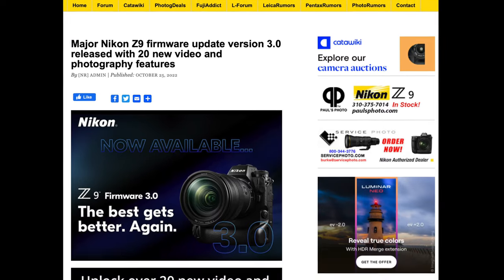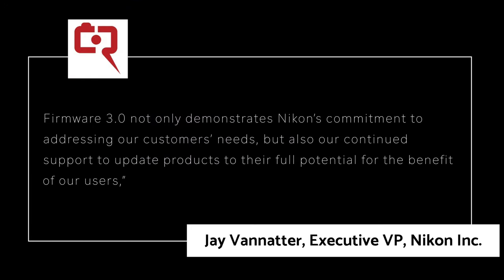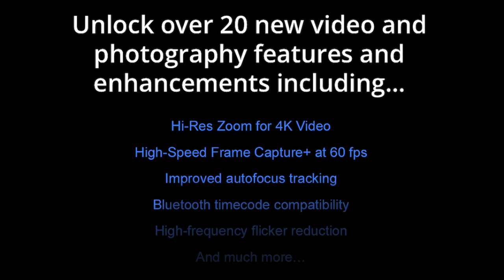Firmware 3.0 is a massive update bringing over 15 new capabilities. According to Nikon's executive vice president, firmware 3.0 not only demonstrates Nikon's commitment to addressing our customers' needs, but also our continued support to update our products to their full potential for the benefit of our users. This slide released by Nikon shows some of the major capabilities across their over 20 video and photography features included in this enhancement.